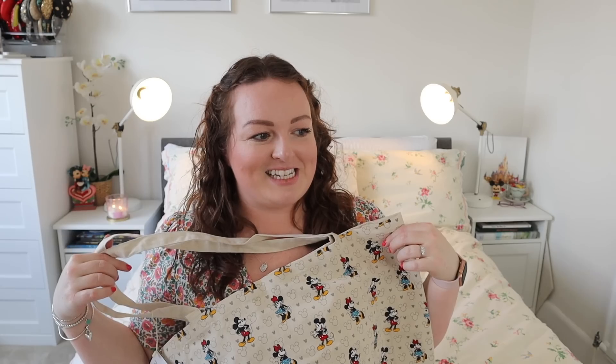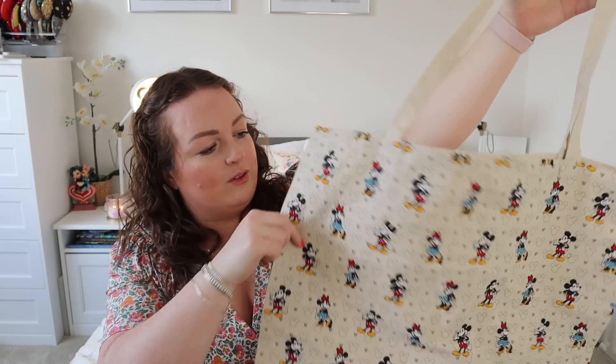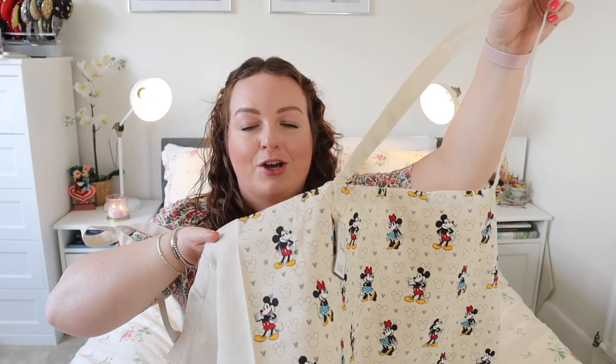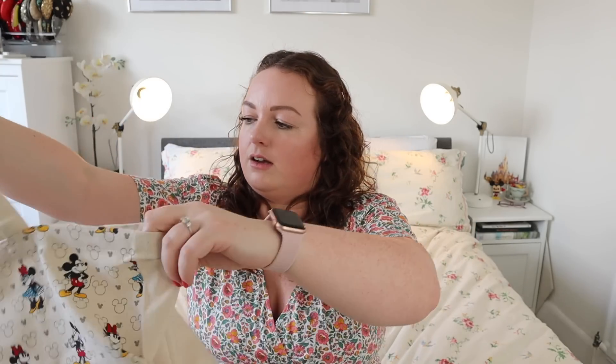I'm not sure what's worse — my obsession with makeup and toiletry bags, my collection of pins, or my tote bags. I saw this and it was an impulse purchase at the till: a Mickey and Minnie Disney tote bag for £4. It's actually quite a good size — a nice big plain tote bag. Did I need it? Absolutely not, but come on, look at the design. Mickey and Minnie all over it and it's a nice beach bag size. And that's everything I picked up in Primark!